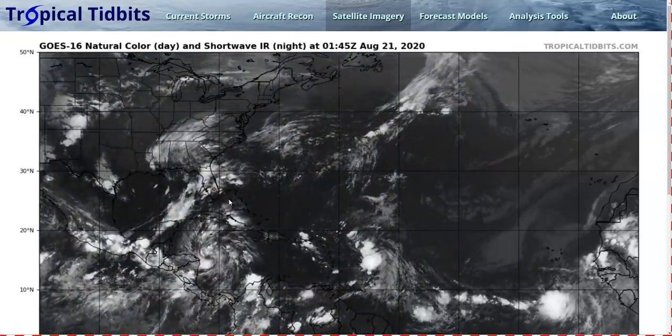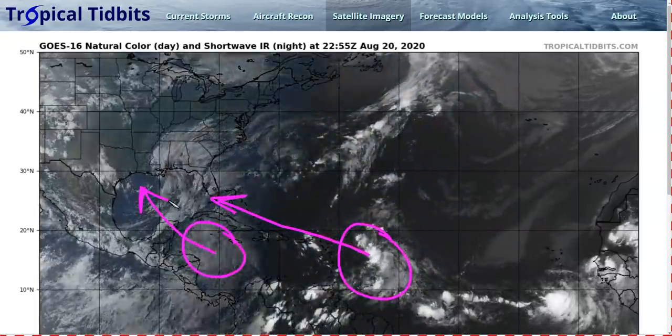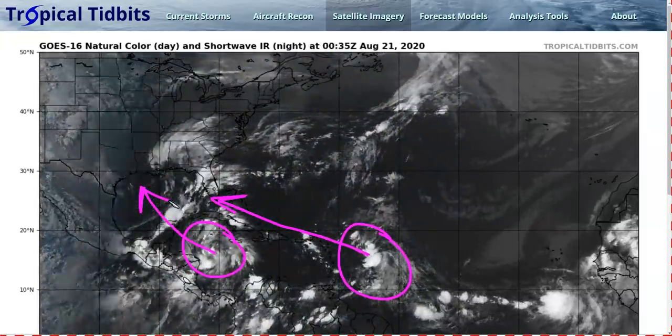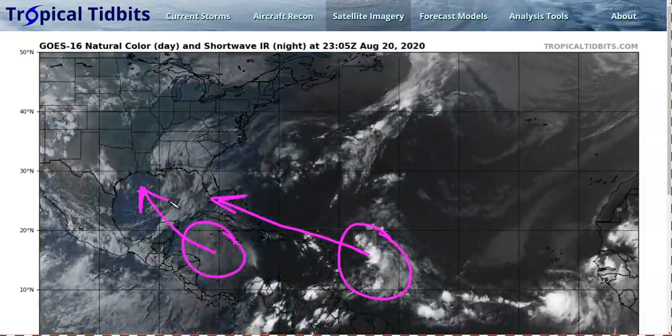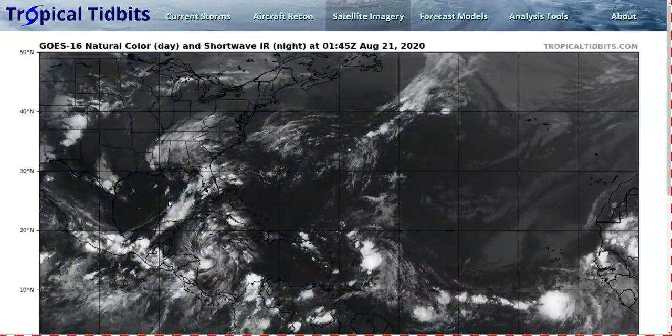That's about it for now. It's a long video today because we have two storms, both of which could end up affecting multiple land areas from the Caribbean to the Gulf of Mexico. We will be watching both as both have potential to be strengthening storms in a couple of days. That's it for now — thanks for watching.